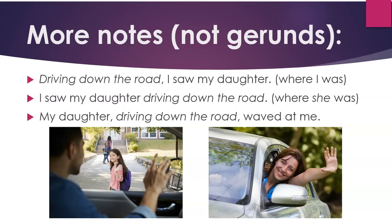More notes on words and phrases that are not gerunds. "Driving down the road, I saw my daughter" — the phrase is telling when or where I was when I saw my daughter. "I saw my daughter driving down the road" — it's telling where she was, so it's not a gerund. "My daughter, driving down the road, waved at me" — this is not a gerund either.